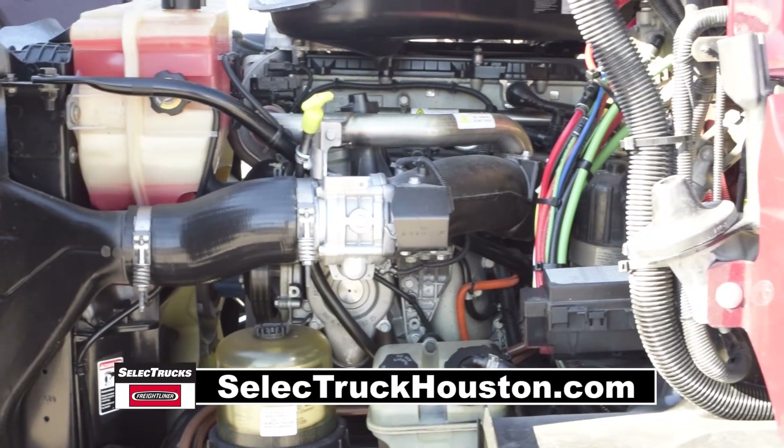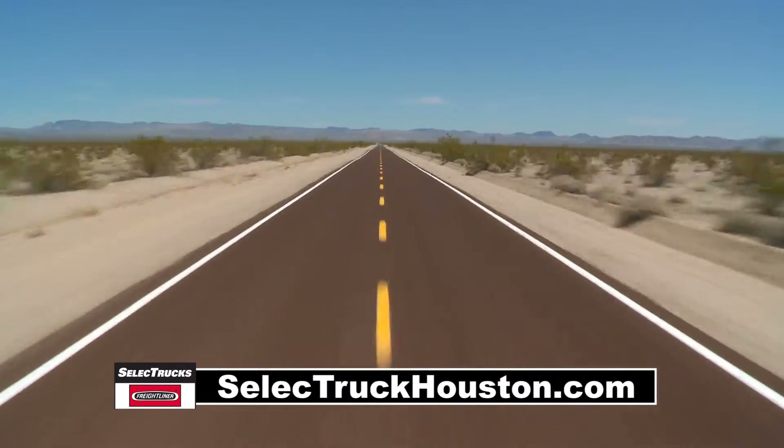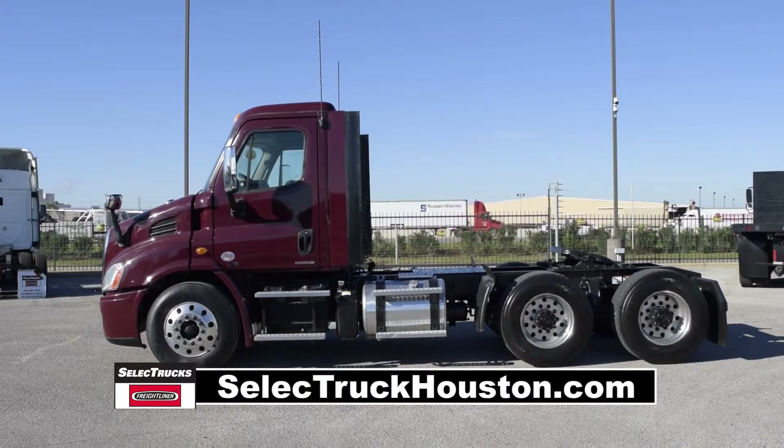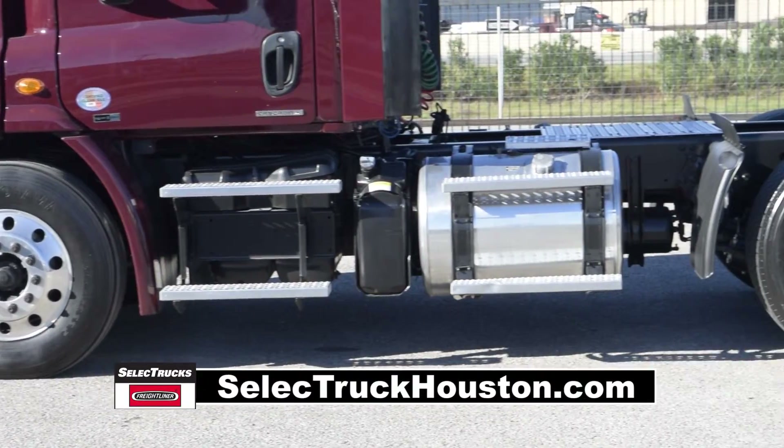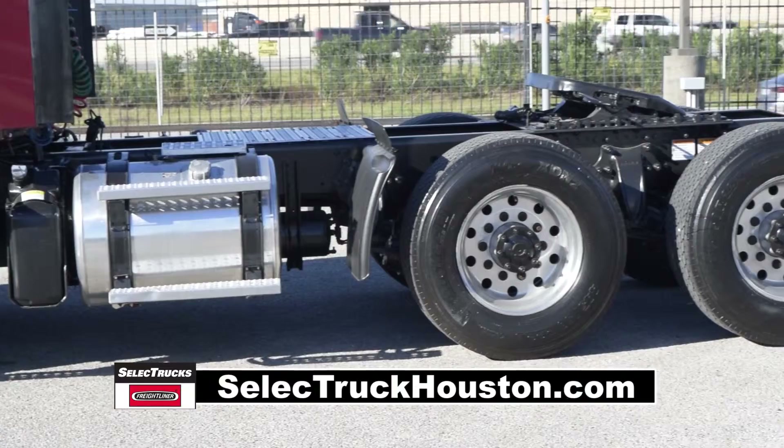Just sit back and let the transmission shift itself while you concentrate on the road. This truck has a 2.64 gear ratio, a 170-inch wheelbase, 12,500-pound front axle, and 40,000-pound rear axles.